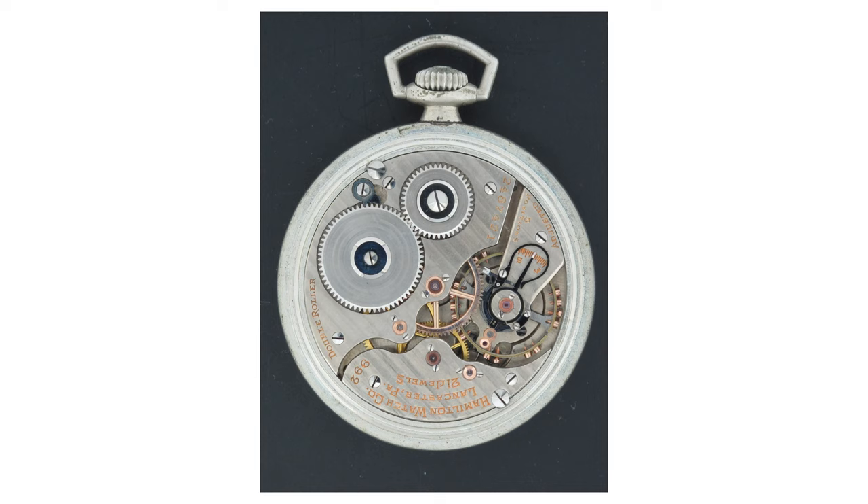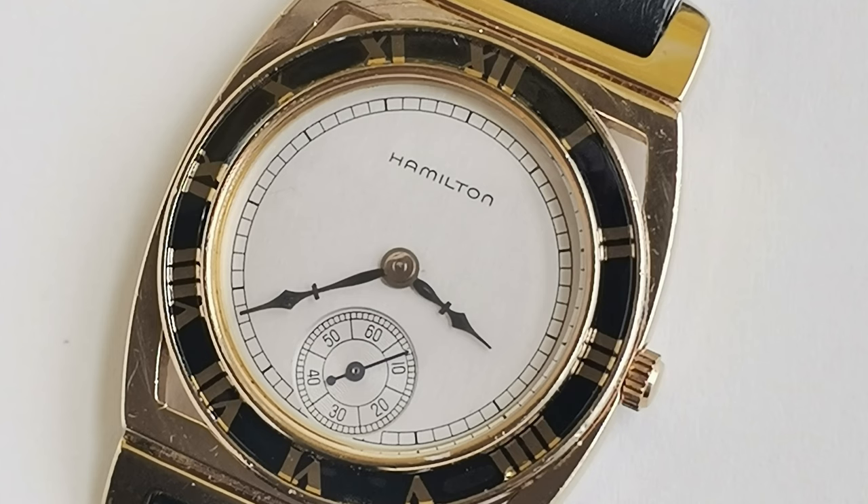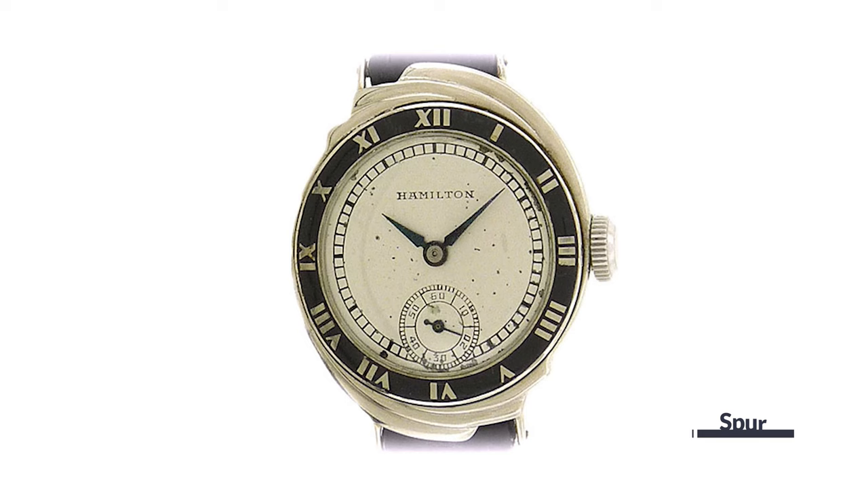The brand became known for offering well-built movements inside an array of solid gold and gold-filled case styles. For some cool vintage examples, check out the Art Deco-styled Piping Rock and Spur models.